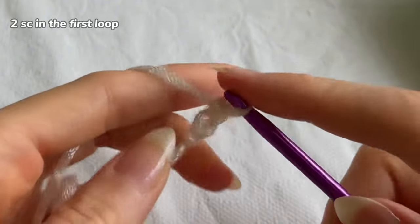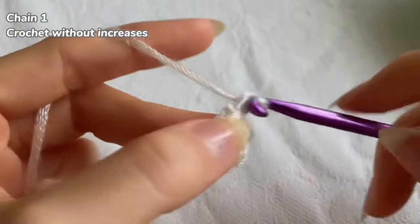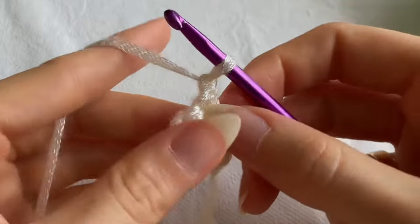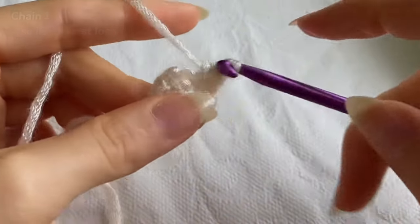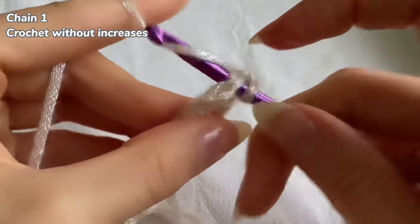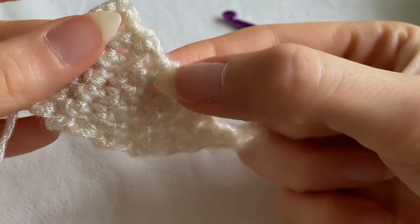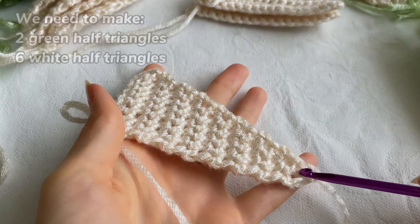We'll start with the half triangle. Chain two and make two single crochets in the first loop. Chain one, turn your work, insert the hook into the second loop and crochet this row without increases - just two single crochets. Chain one, turn your work, insert the hook into the second loop and make an increase: two single crochets in the same place, then crochet as usual till the end of the row. We alternate rows with increases at the beginning and rows without increases until we reach the 17th row. I crocheted 17 rows - this is our half triangle. Chain one and cut the yarn.